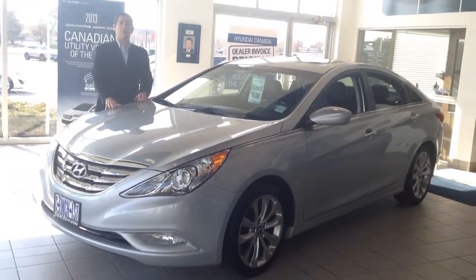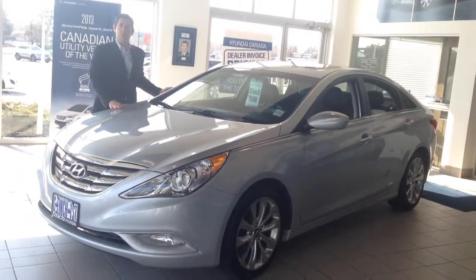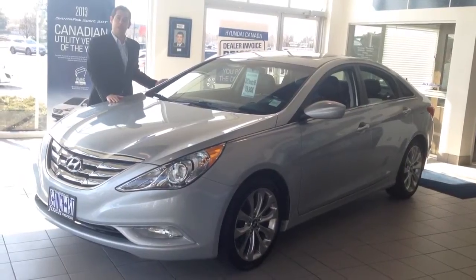This car has been looked over by a 120-point inspection, and it's ready to be taken home. Come on down and take a test drive and see what you think. Thank you.